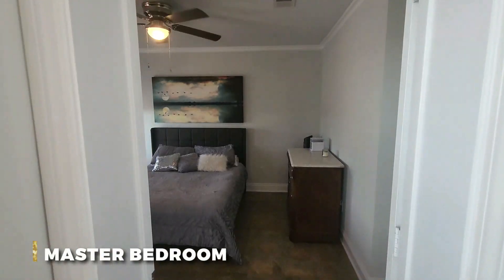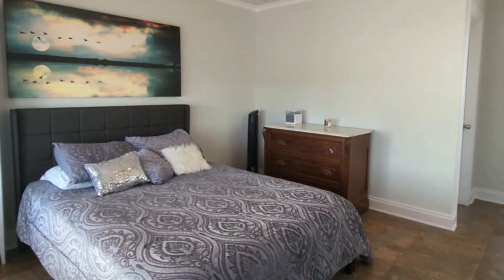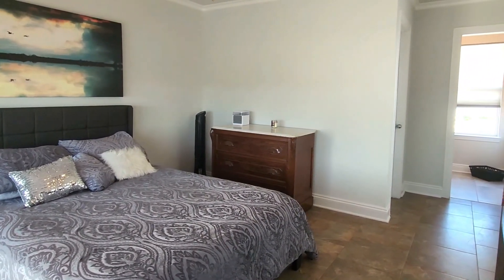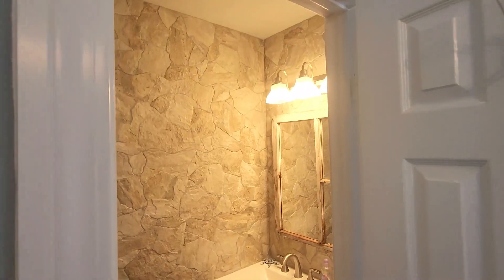The HOA covers insurance, groundskeeping, and trash. There are no short-term rentals — got to be 30 days. But this place can be sold fully furnished, so you could just buy it and start renting it out or make this your second home.